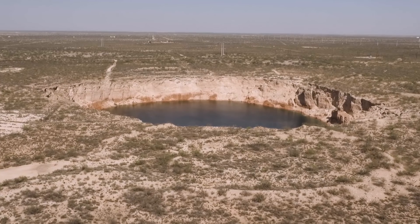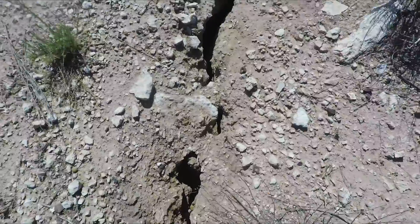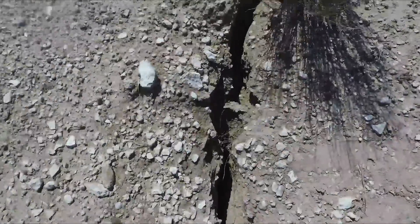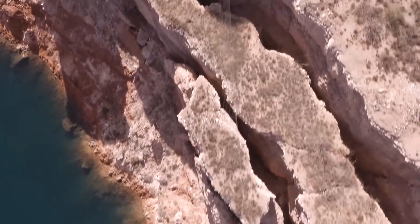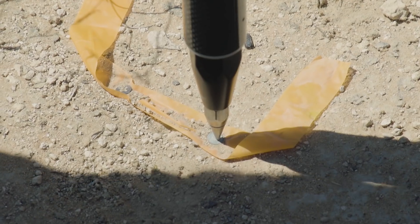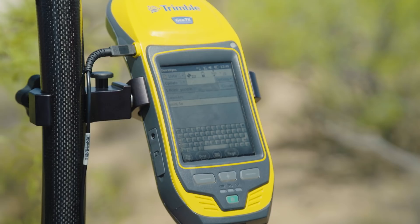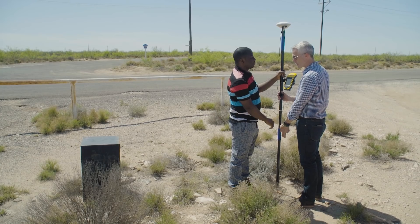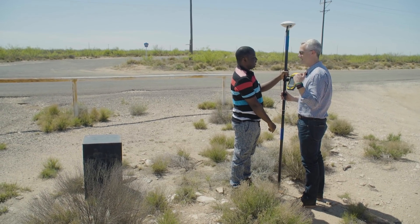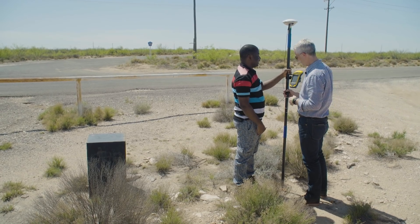Close to Wink Sink is an even bigger sinkhole — Wink Sink number two. The earth surrounding it is cracking and sagging towards the hole, and you can see new rocks about to fall in. All of this movement is being measured by scientists and students who are using GPS. They take 50 measurements from one location, then repeat that at 40 different locations. That's a lot of data.